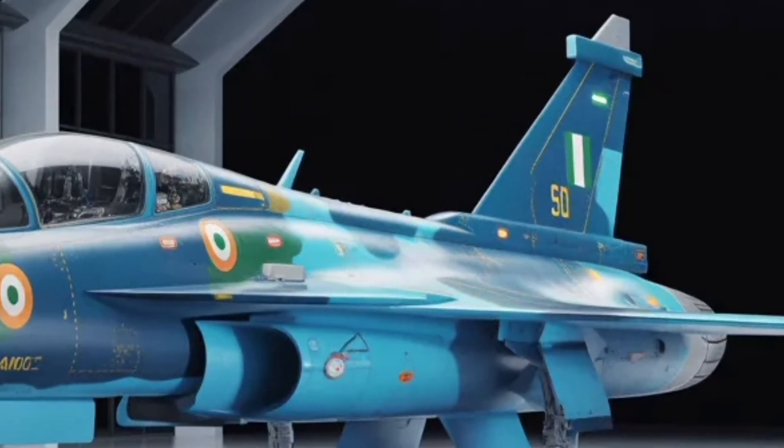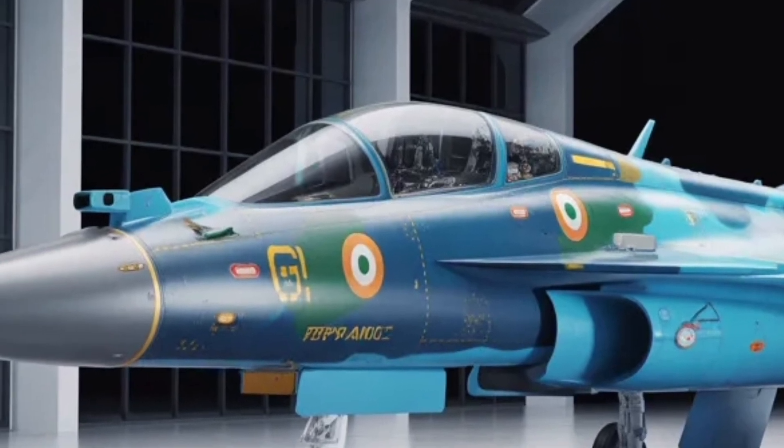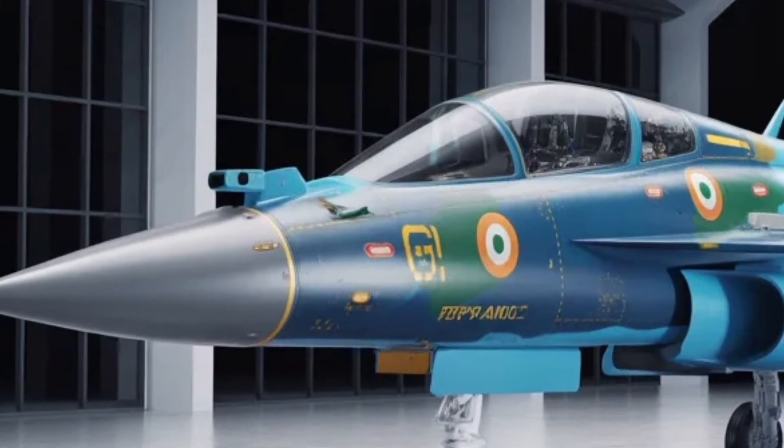Let's take a detailed look at its exterior design, cockpit and avionics, performance powertrain, and its estimated cost and export potential.